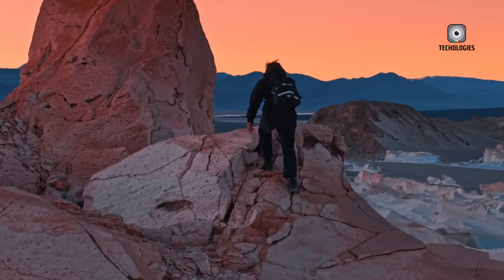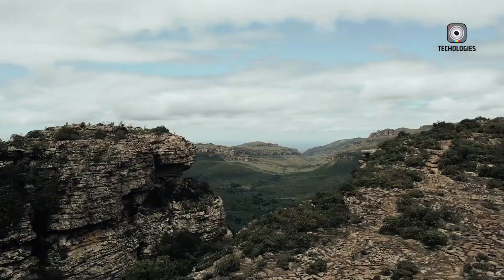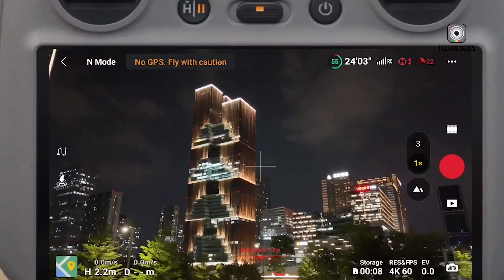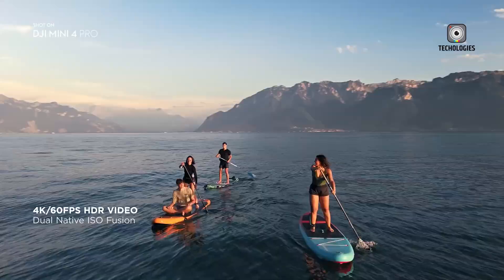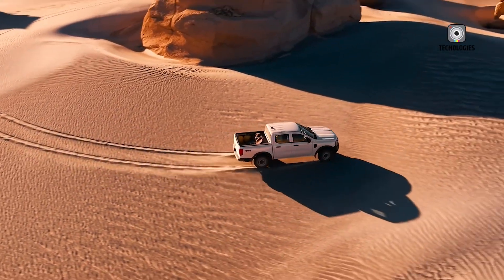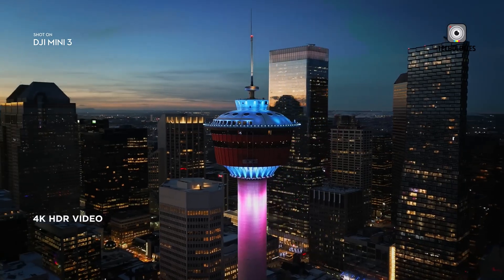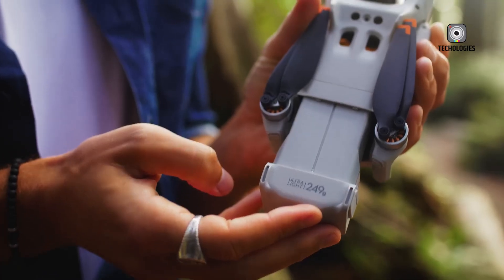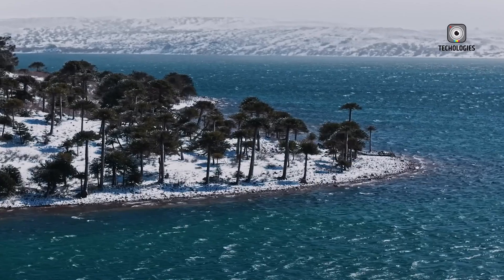Another exciting feature rumored for the DJI Mini 5 Pro is full 360-degree obstacle avoidance. The Mini 3 Pro introduced front, rear, and downward sensors, making it much safer to fly than its predecessors. Now, if DJI adds complete all-directional sensing, it could make the Mini 5 Pro the safest drone in its category. That said, more sensors mean more weight and more processing power, which could impact flight time, performance, and even cost.